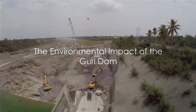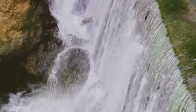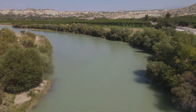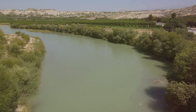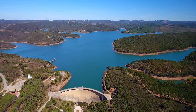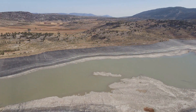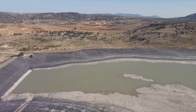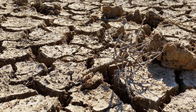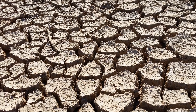The construction and operation of the Guri Dam has had significant effects on the local environment. The dam's water diversion project has caused significant modifications to the flow of the Caroni River, leading to changes in the river's hydrology and impacting aquatic life and the broader ecosystem. The damming of the river created a large reservoir, submerging vast areas of land — causing habitat loss for numerous species and disrupting migration patterns of certain aquatic creatures. Moreover, the reservoir is a major source of greenhouse gas emissions, particularly methane, released when organic matter decomposes. The dam has also altered local rainfall patterns, contributing to changes in the area's microclimate and shifts in local biodiversity.